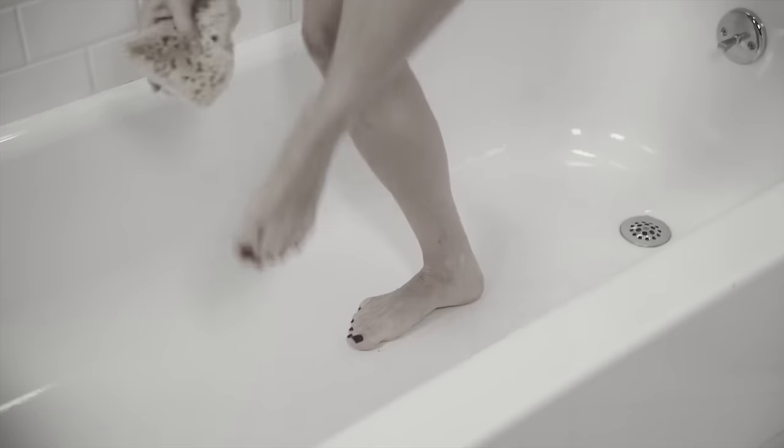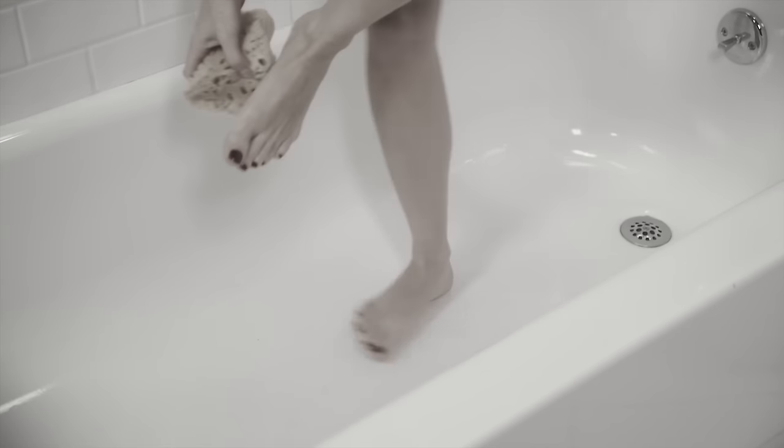You strain, struggle, and bend in the shower, and it's so hard to wash your entire body. But what are your options?